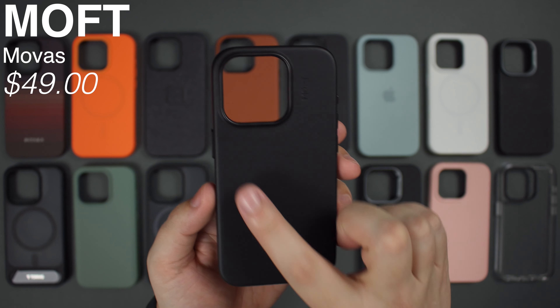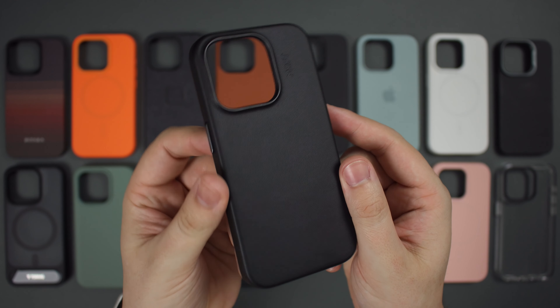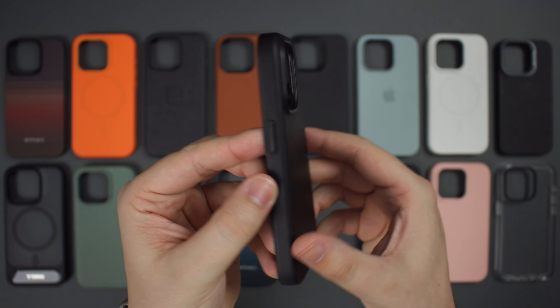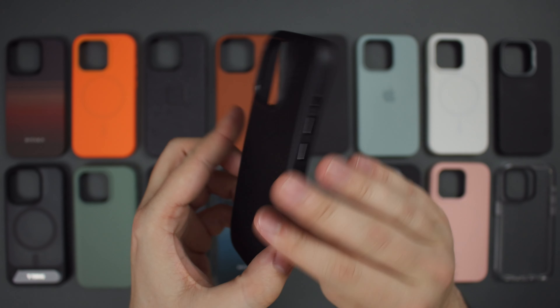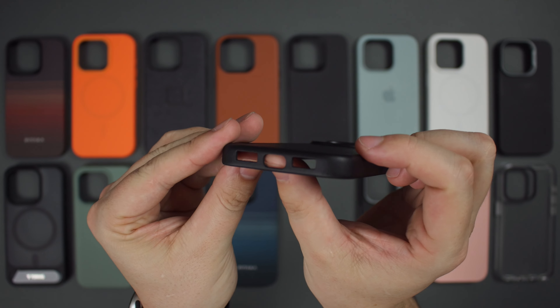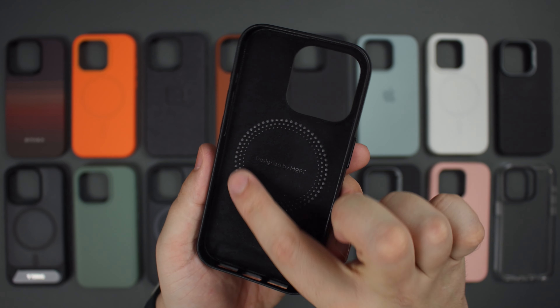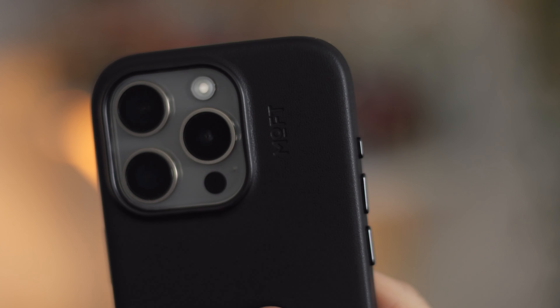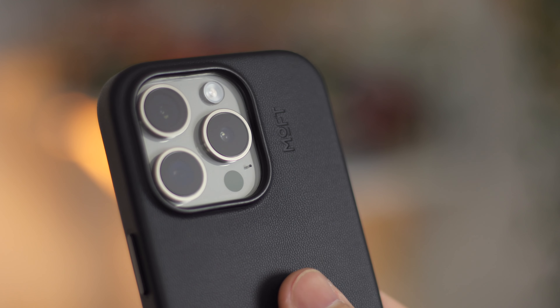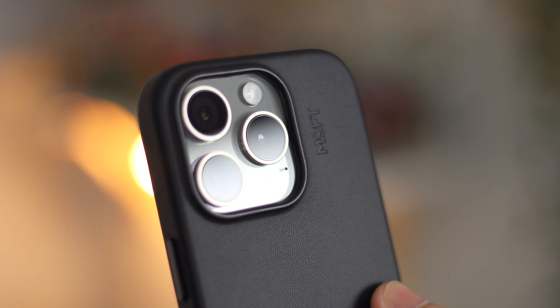Coming in at number five and around $49, we have the MOFT Movas case. This is an amazing case if you're looking for that leather look and feel that you used to get with Apple's official leather case, but it comes in at a fraction of the price while still feeling extremely premium. Movas is a revolutionary self-developed vegan leather by MOFT, featuring a balanced combination of softness, durability, and sustainability that is non-toxic and environmentally friendly.